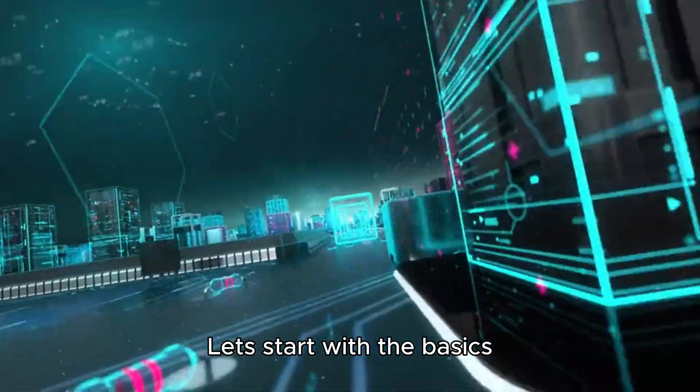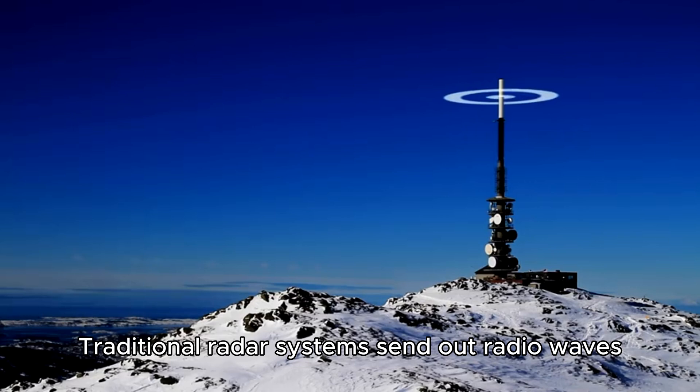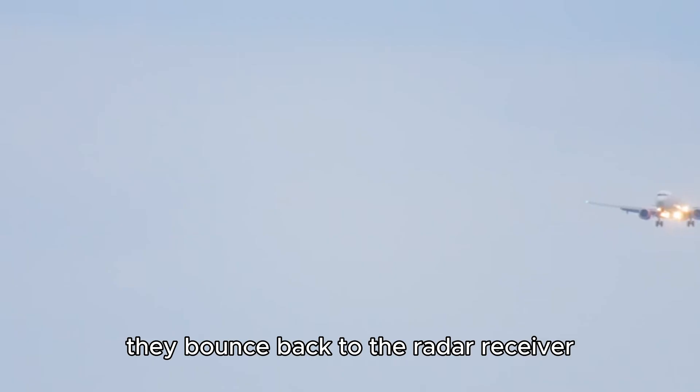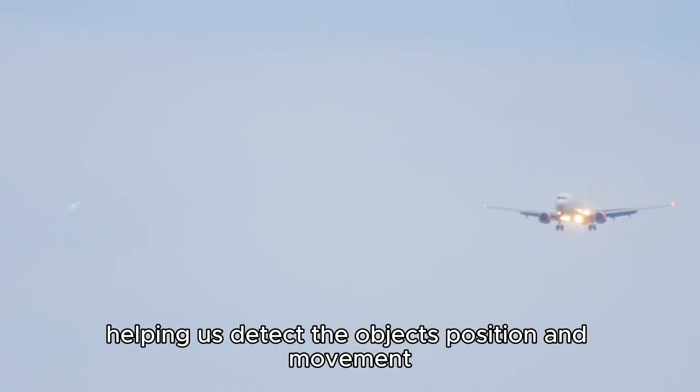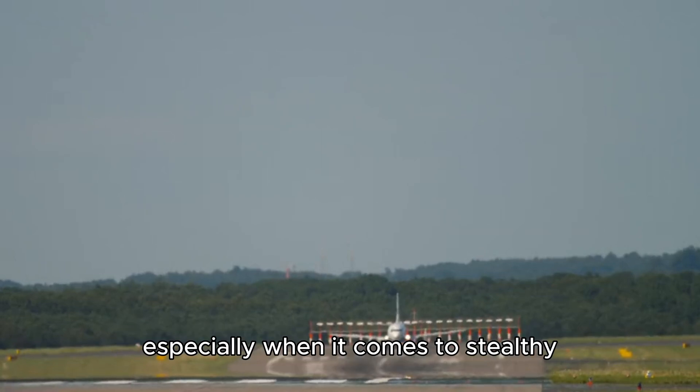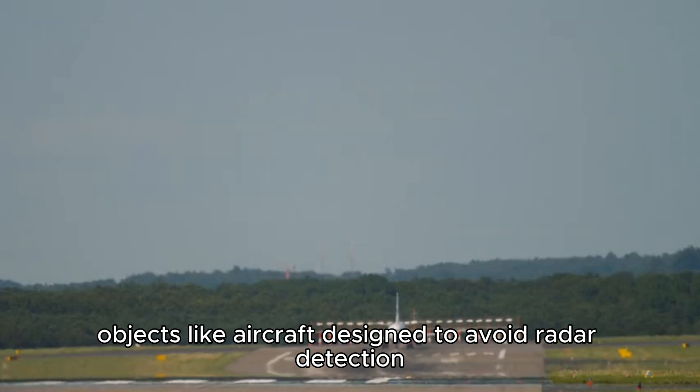Let's start with the basics. Traditional radar systems send out radio waves, and when those waves hit an object, they bounce back to the radar receiver, helping us detect the object's position and movement. But traditional radar can be jammed or intercepted, especially when it comes to stealthy objects like aircraft designed to avoid radar detection.